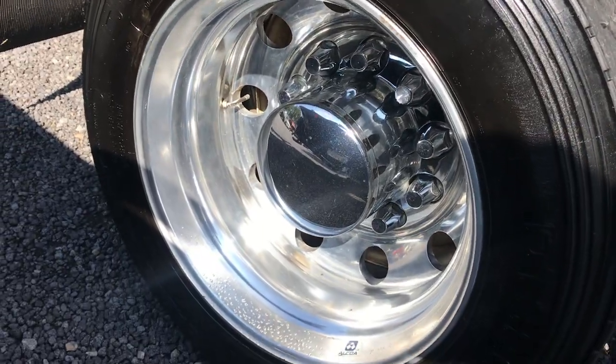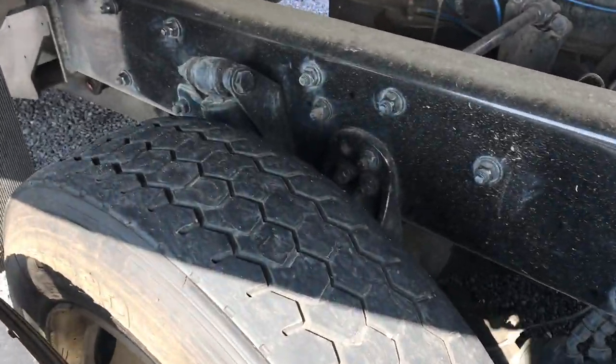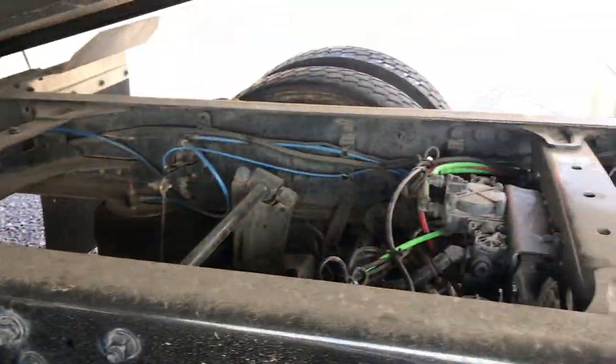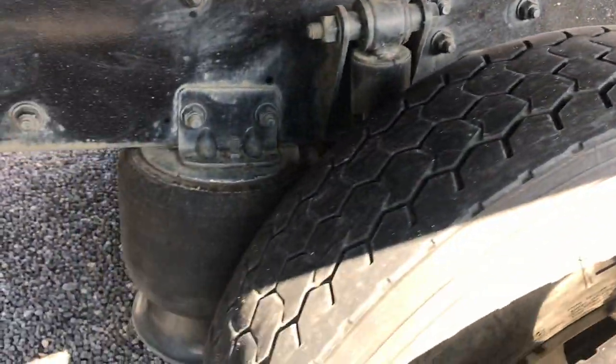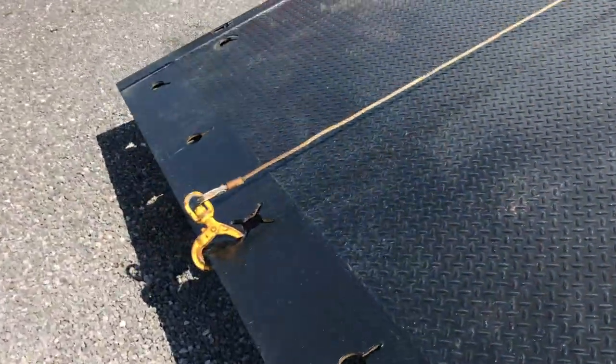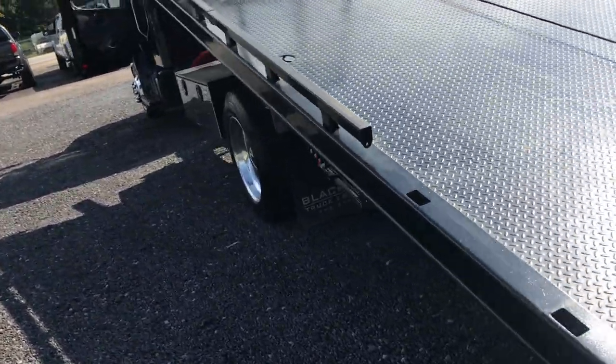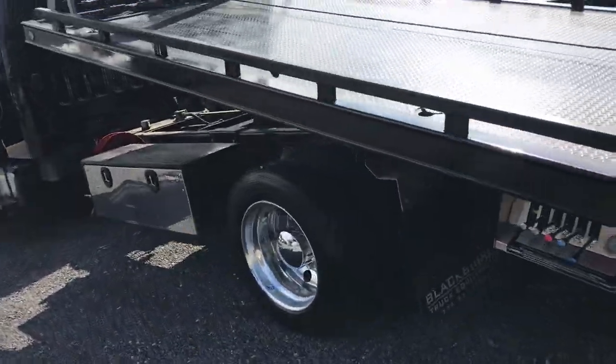22.5 alloy wheels, traction-threaded rear tires. Air mag suspension, quick dump valve. Wheel lift of course. Miller Industries build on this one.